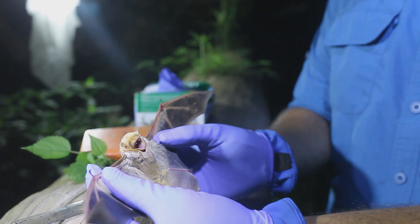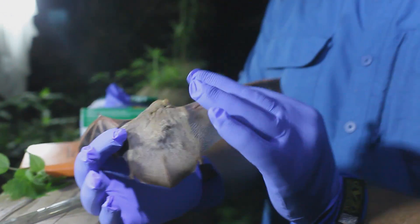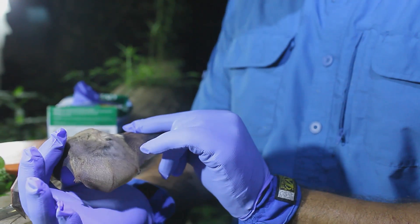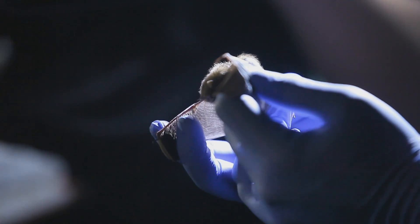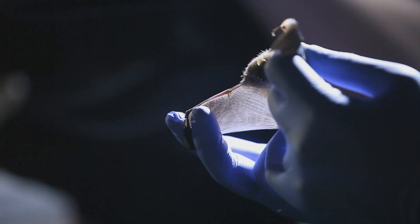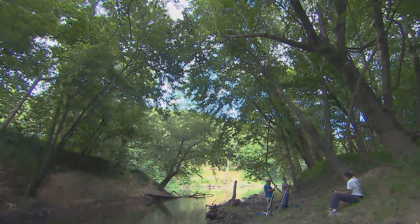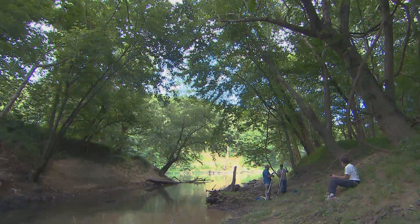Bat populations in particular eat a lot of bugs, so it would not be good for agriculture, or for sitting out on your deck, if all the bats were gone. The land that's here is protected in perpetuity, but the important thing, I think, is to give the public an appreciation for the wonderful environments of Kentucky, because there are still spectacular places and we can do so much to improve on them.